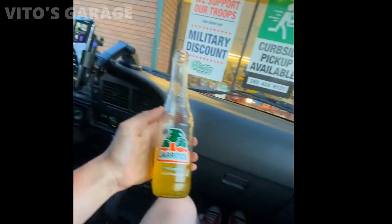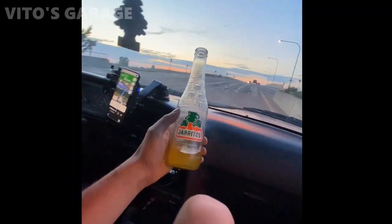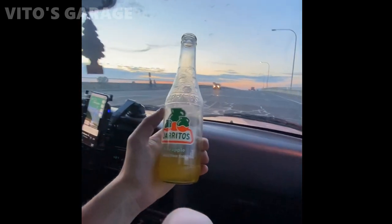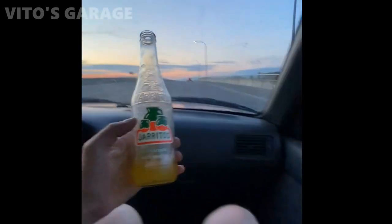They have Jarritos at O'Reilly over here — Jarritos is live, bro. It's amazing. It's pineapple Jarritos. Hell yeah.